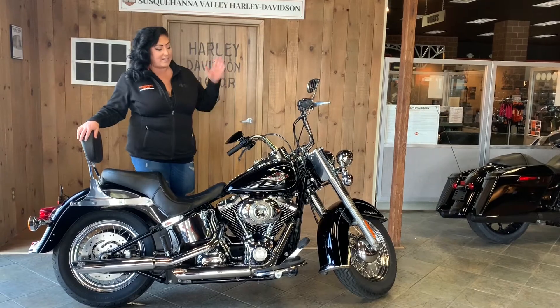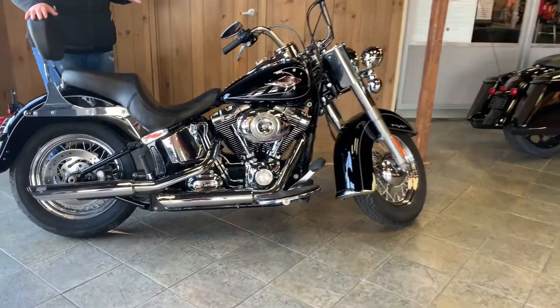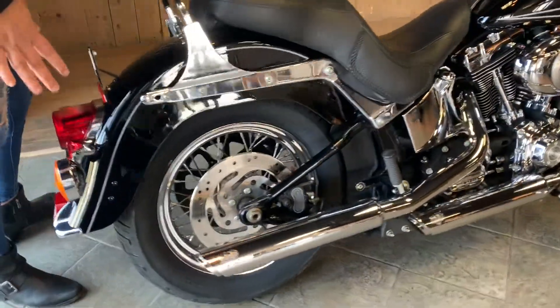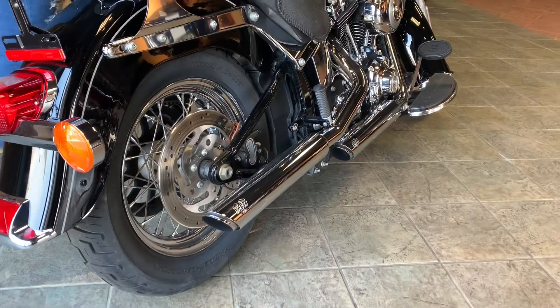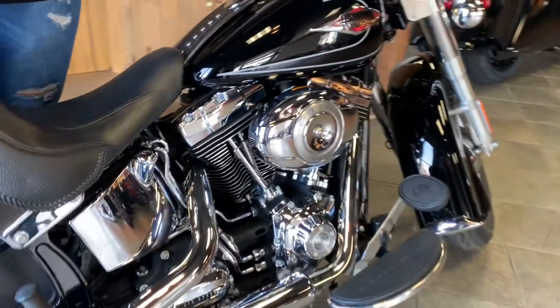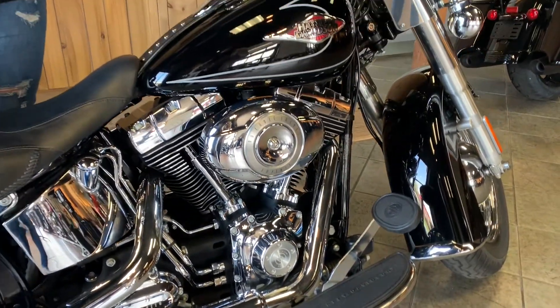So you're decked out in that classic vivid black gloss with tons of chrome. Starting off with the exhaust system, you come in with the Vance & Hines Staggered Shot short pipe, and that's paired up with the Stage 1 air cleaner, which is going to give you a lot more airflow to increase your maximum performance options.